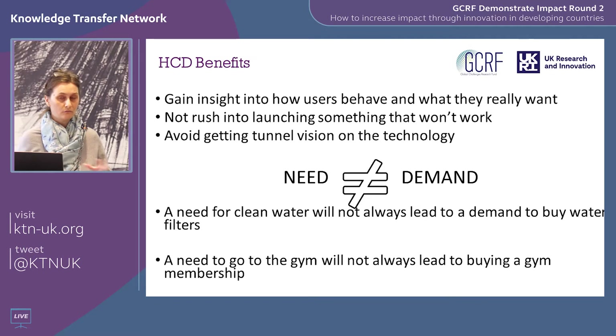Human-centred design enabled businesses not to rush in and launch something that wouldn't work, saving them time and money. It also helped them avoid getting tunnel-visioned on the technology, helping them step back and think about what problem they're actually trying to solve and what people want. In the context of the developing world this is extremely important because you'll be operating in a very different context, and human-centred design really helps distinguish between need and demand.